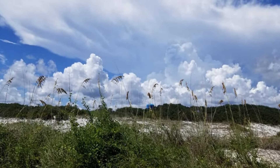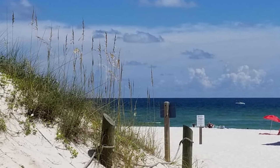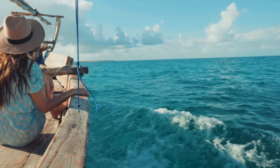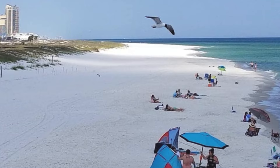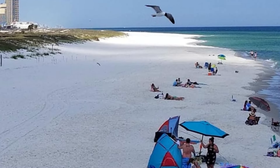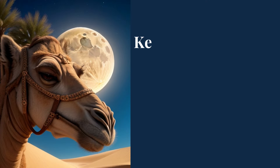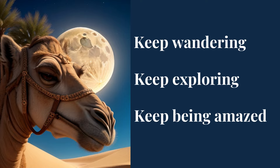There you have it, some of the best things to do and see in Gulf Shores, Alabama. Before we end this adventure, let me leave you with a quote. As Helen Keller once said, life is either a daring adventure or nothing at all. Embrace the spirit of exploration and make Gulf Shores your next daring adventure. You'll find yourself captivated by the beauty, culture, and warmth that this coastal haven has to offer. So keep wandering, keep exploring, and keep being amazed by the wonders that await us.